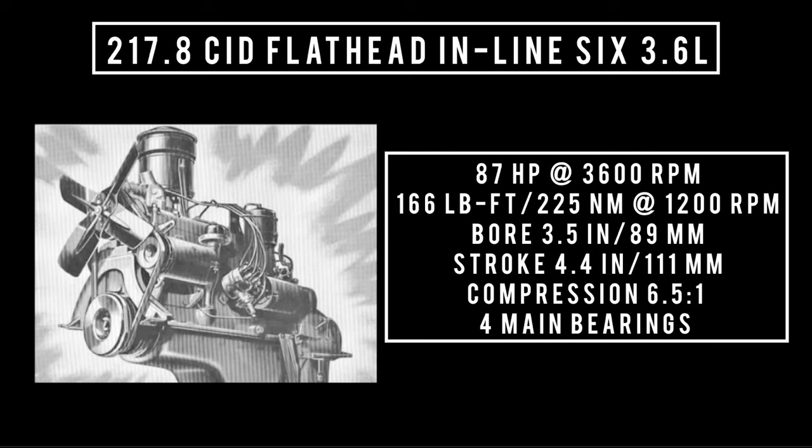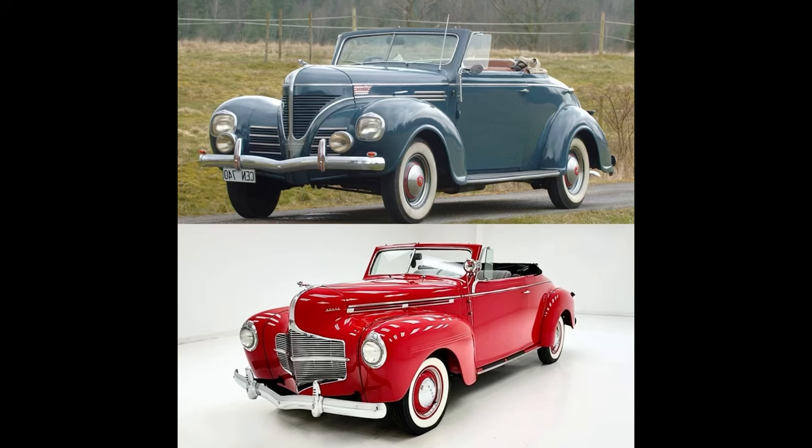Moving on to the engine — only one engine on offer: a 217.8 cubic inch displacement flathead inline-6, 3.6 liters, good for 87 horsepower at 3,600 rpm and 166 lb-ft (225 Newton-meters) at 1,200 rpm. Bore is 3.5 inches, stroke is 4.4 inches, compression is 6.5:1 with four main bearings.